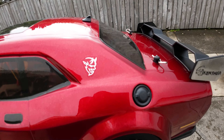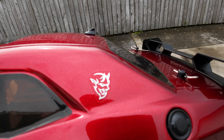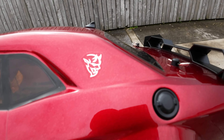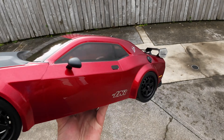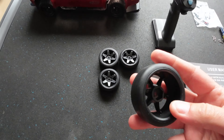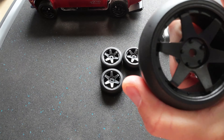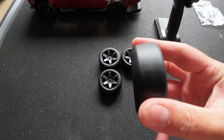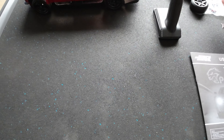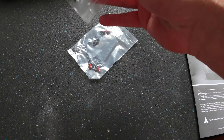It looks absolutely gorgeous. This is a Challenger - for all you Americans! Actually it's showing a Hellcat and then a Demon on the body. So what is it - a Hellcat or a Demon? I don't know, but it looks bloody awesome. The wheels are very hard plastic - definitely drift wheels. They are barely puncturable, literally hard hard plastic. You get four of those which is nice for drifting. Can't wait to drift this bad boy.